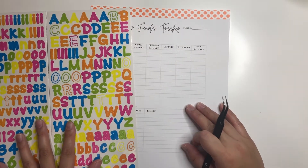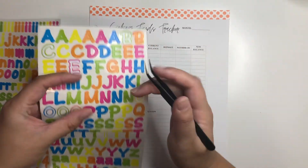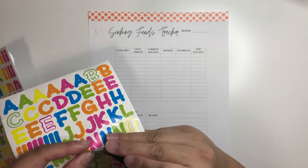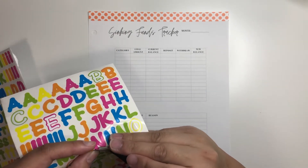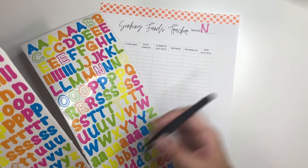So I'll just grab my pile of stickers and just do the same thing I did for last month — just the abbreviation, basically. So I'll be getting NOV, N-O-V.